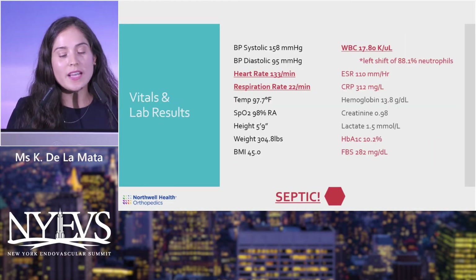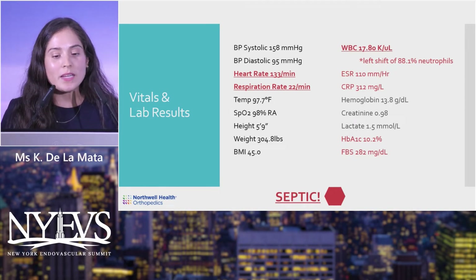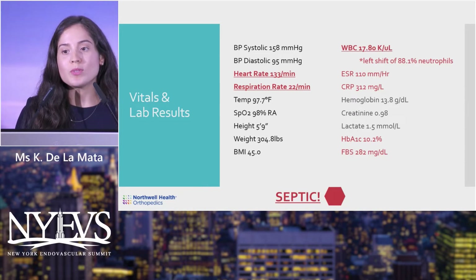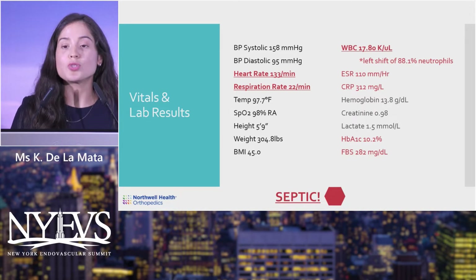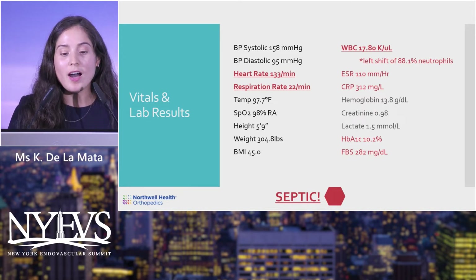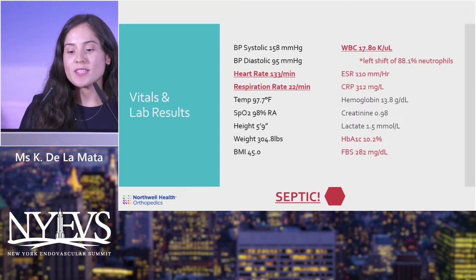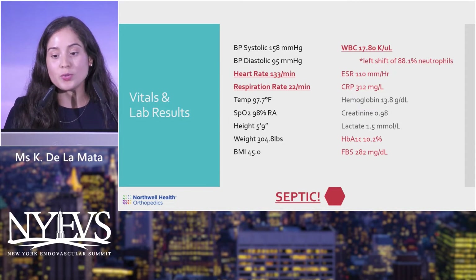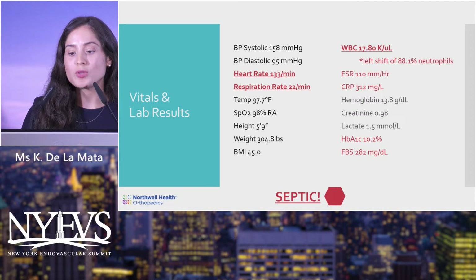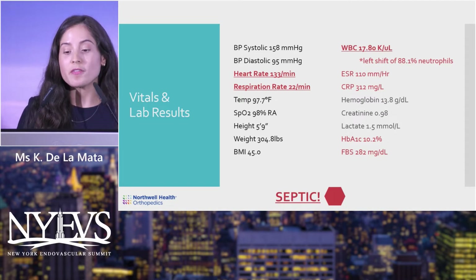His vitals and lab results on presentation to the emergency room: blood pressure was stable, heart rate was elevated to 133 beats per minute, respiratory rate elevated to 22 breaths per minute. White blood cell count was elevated to 17.80 with a left shift — 88.1% neutrophils. ESR and CRP were also elevated, at 110 and 312 respectively, significant for infection.